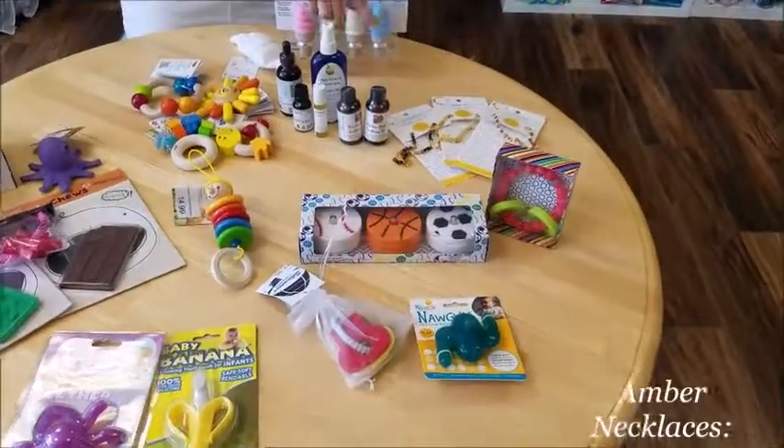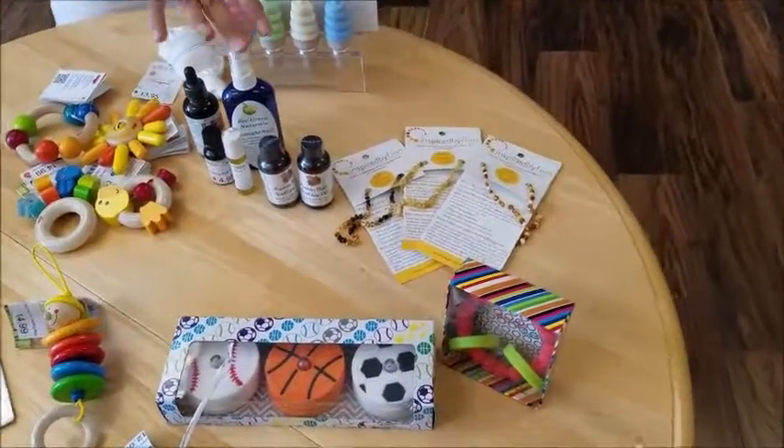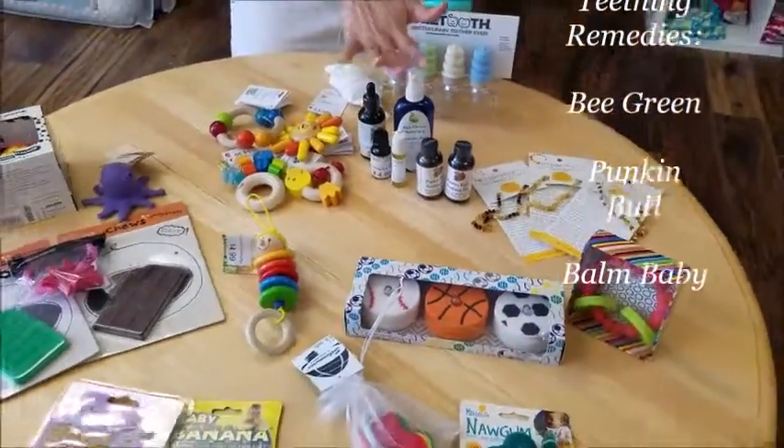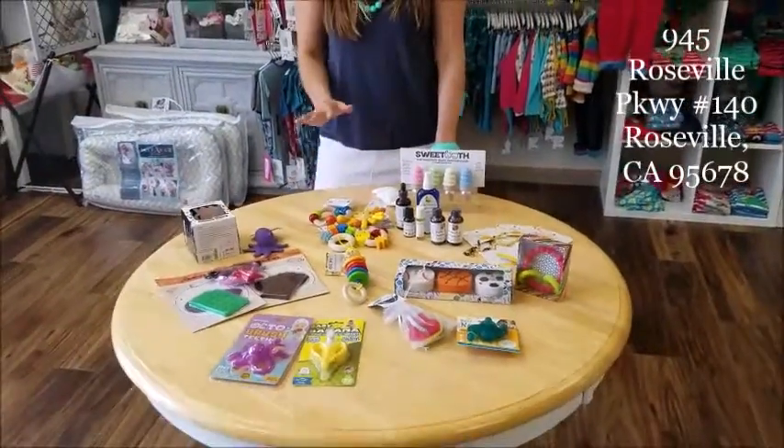One of our favorites are the Amber Teething necklaces by Inspired by Finn. We have Bee Green sprays, the ointments, teething creams, and the pumpkin bed.